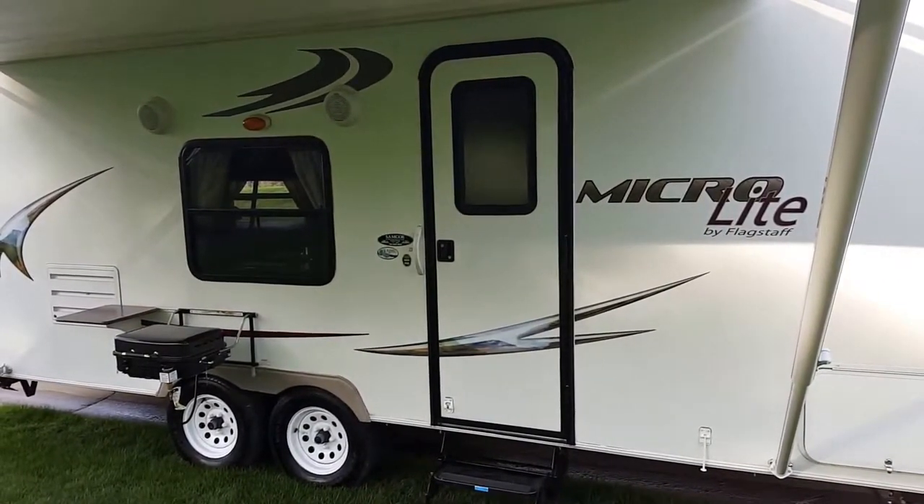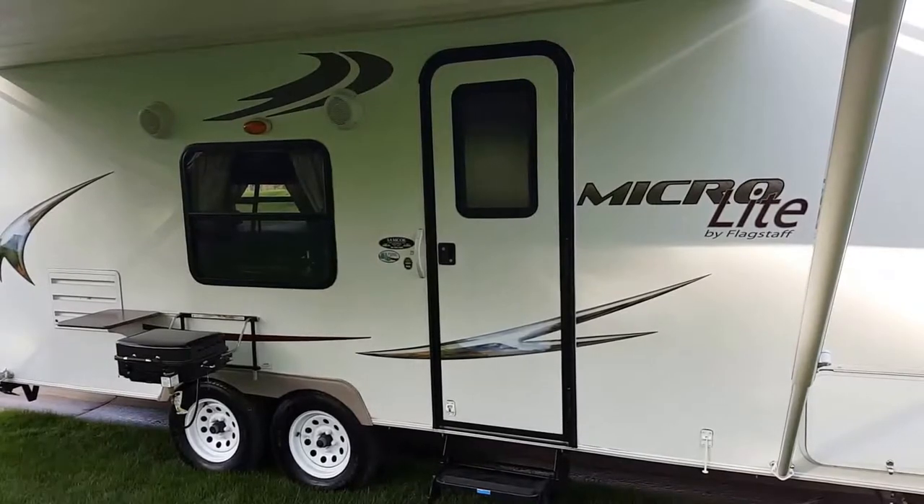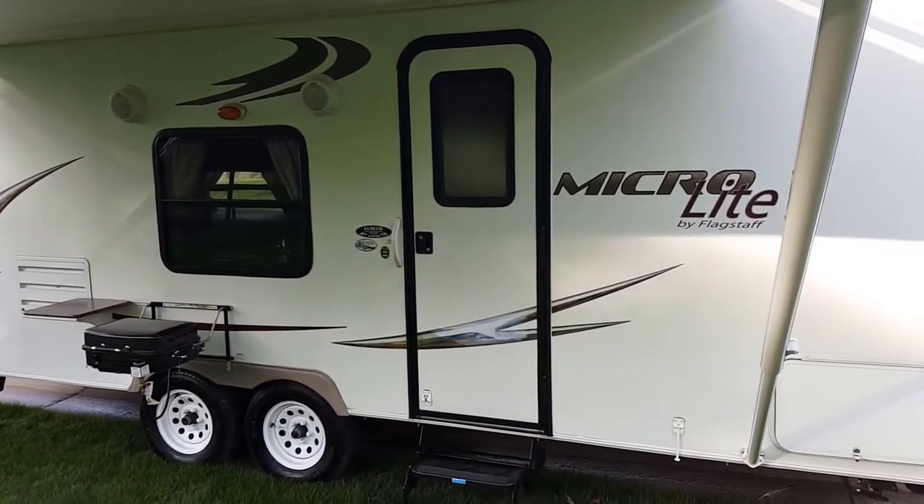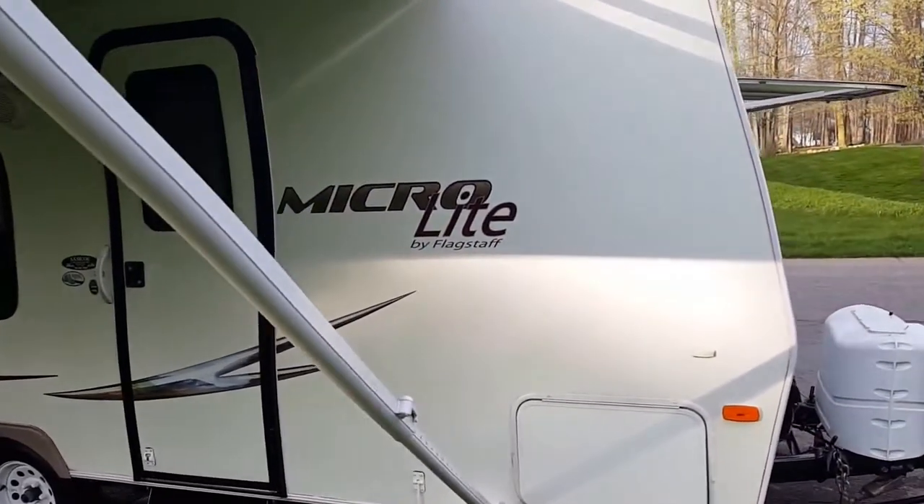3,781 pounds could be towed by most medium SUVs, so you're getting a super light travel trailer. Let's go ahead, take a look around the outside here and then go inside and show you what we've got.